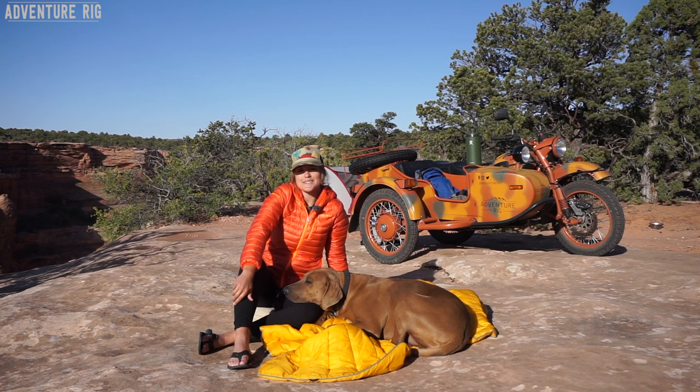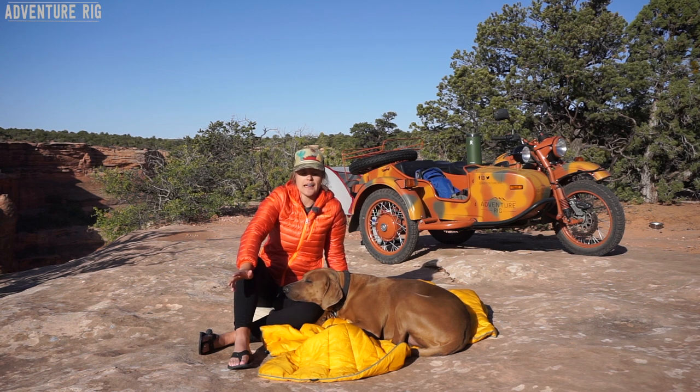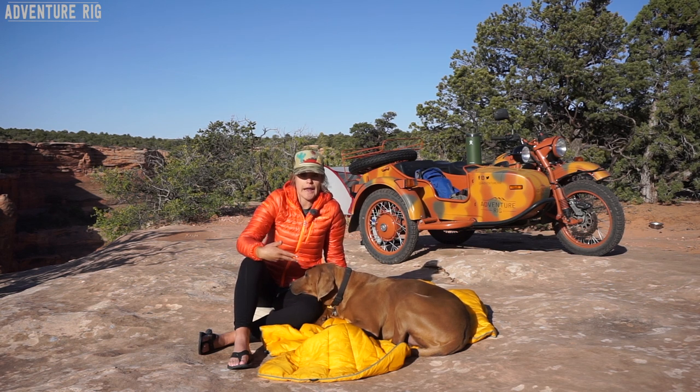I'm Callie with Adventure Rig, here today camping in the Utah desert. I have with us one of our new favorite pieces of gear that we've been taking with us on all sorts of adventures. I don't know who likes it more — myself or Hank.